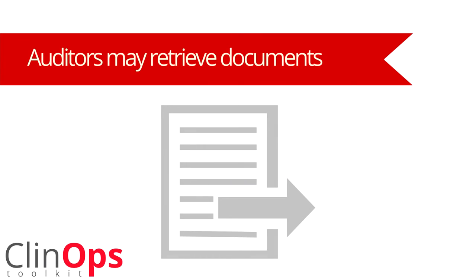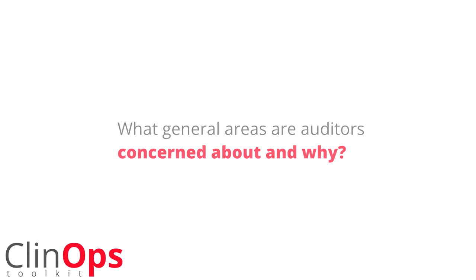Usually at the end of each day they will do a summary of what they're finding so far. Throughout the day they may request documents, and at the end of the day they may go through their checklist and say I've asked for documents one, two, and three and I'm missing document number two — are you working on this? And then the site will confirm, yes, we'll work on this, I may have it tomorrow.